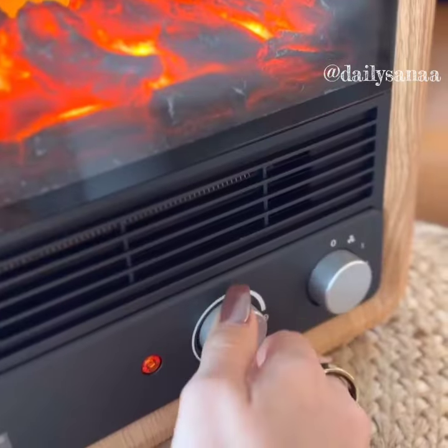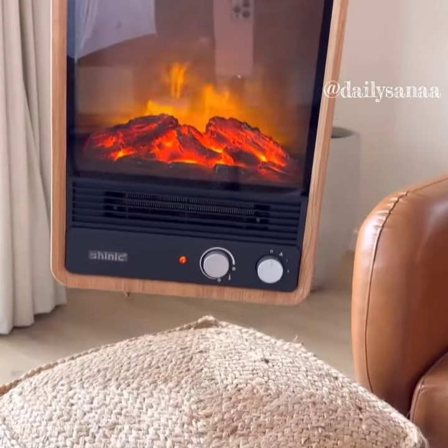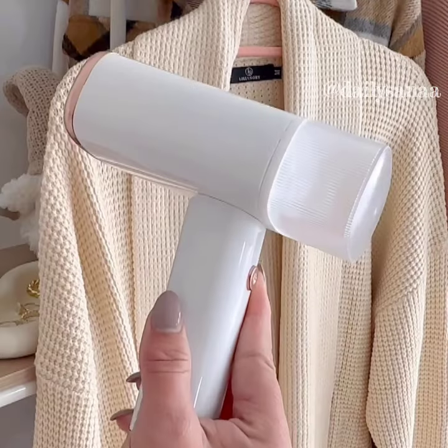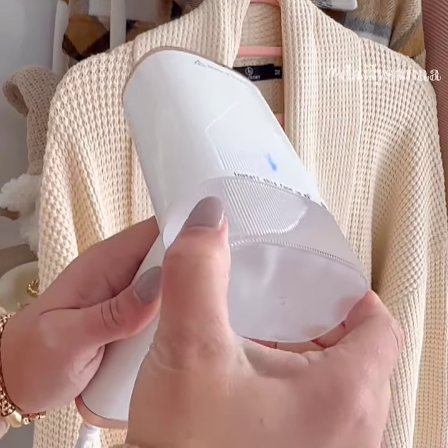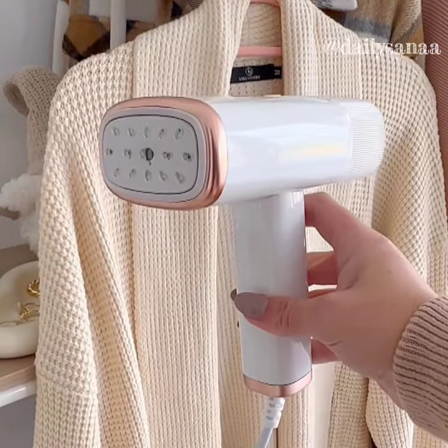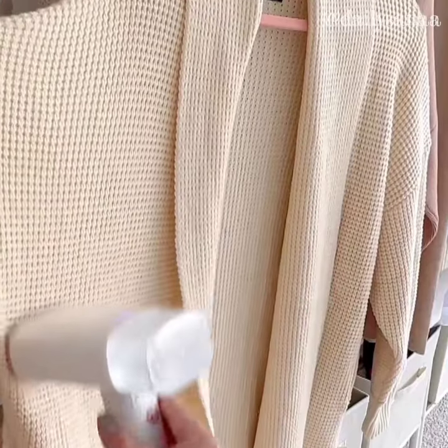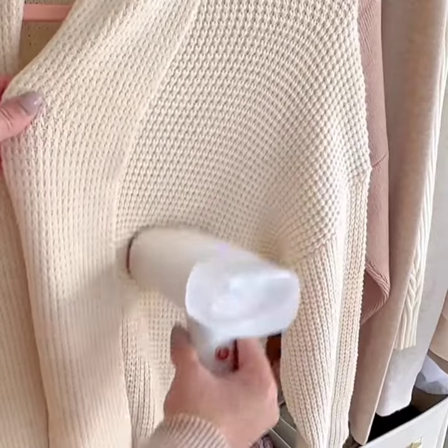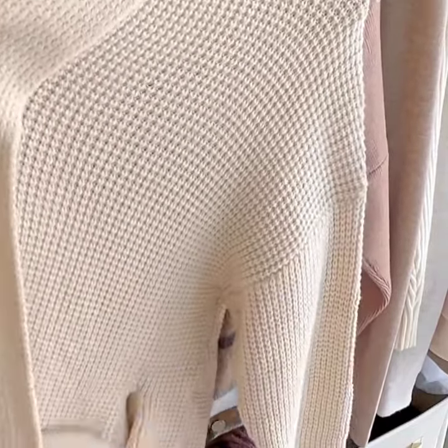This portable fireplace has realistic flames, crackling sounds, multiple fan and heat settings, and will add warmth and ambiance into any space. It folds up so it doesn't take up a lot of space in your luggage. It literally takes seconds to heat up, and you just have to press the button to turn it on and press it again to turn it off. This is a must have.